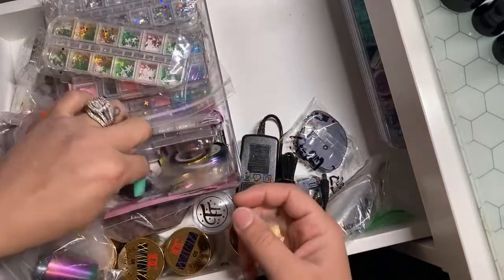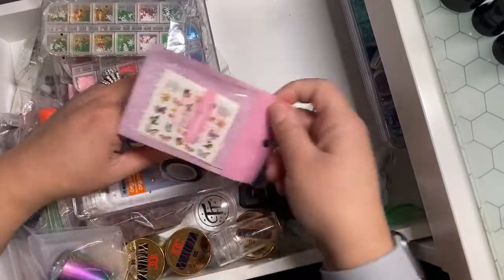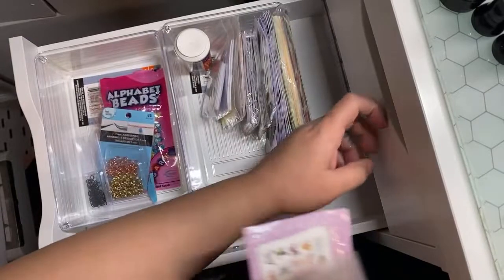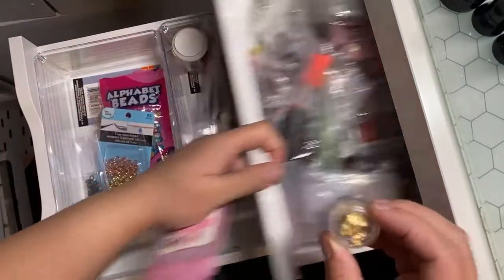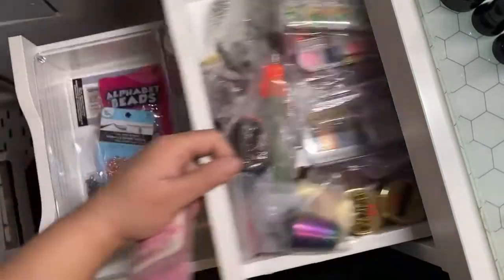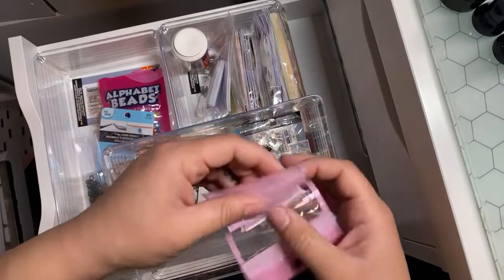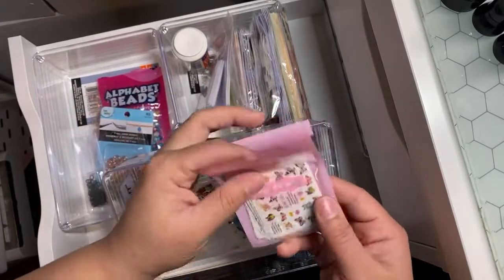I'll remove these nail foils though, and this stamper — let me move that out of here. This can go down here. I'm going to remove my nail tape, and we're going to put that in here. These are my foils — that should go in there. I saw two that were open, so that can go in there.